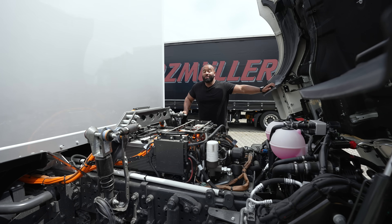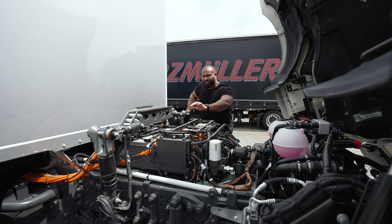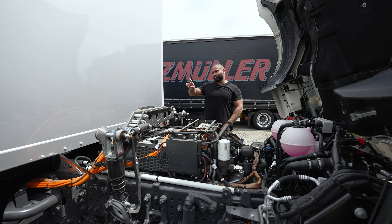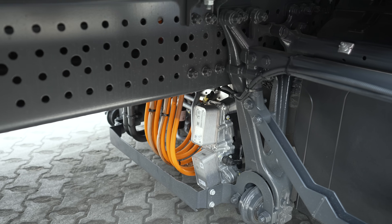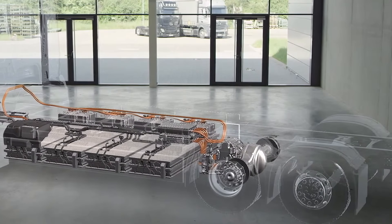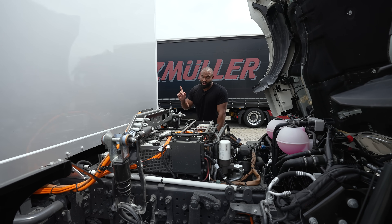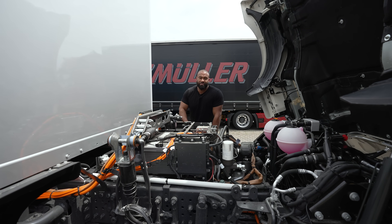When we popped the hood, I bet you thought you were going to see a motor here — so did I. But in this area we have the low voltage batteries, which you still need even though you have the high voltage batteries further back. From the batteries we go into two inverters, then into two e-motors which power the axle. There are two cooling systems: one cools the high voltage batteries, and the other cools the e-motors and inverters.